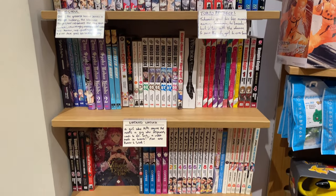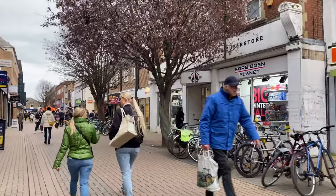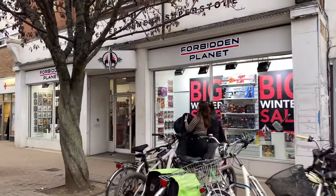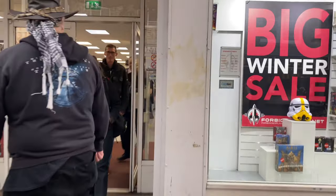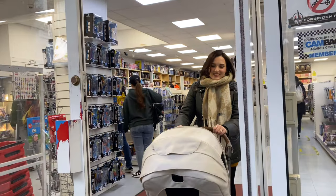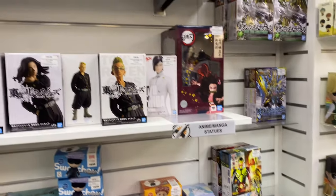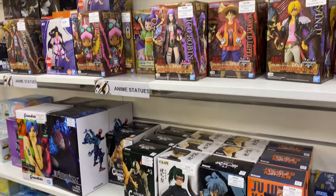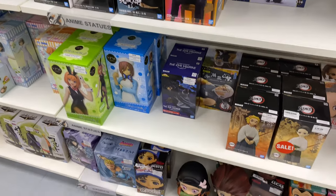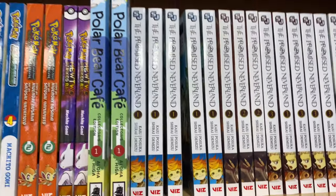Now we're on our way to my local Forbidden Planet — this is the closest one I have near me. Their selection is quite small so there's not too much, but sometimes they have new releases which is pretty cool. I look at the figure section first — they have quite a few Nendoroids and different types of figures, sometimes with new ones in stock too, so they do have quite a good selection surprisingly.